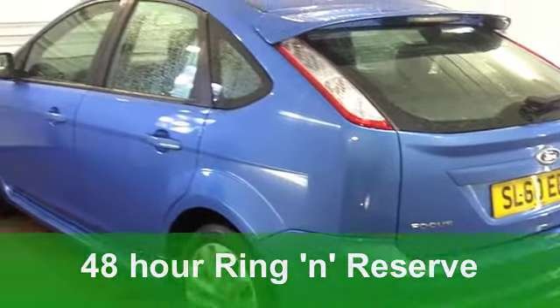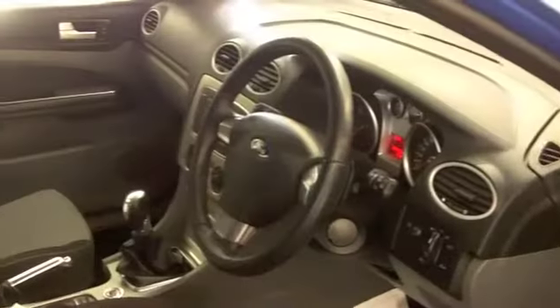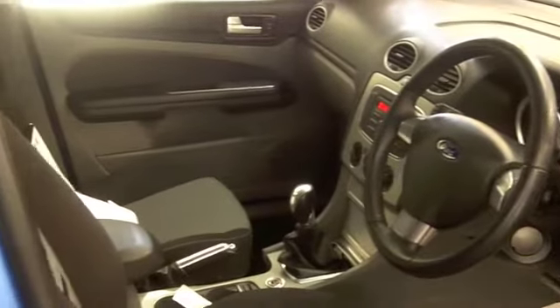It's got a 1.6 ZTEC engine under that bonnet. On the clock, just around 15,500 miles.